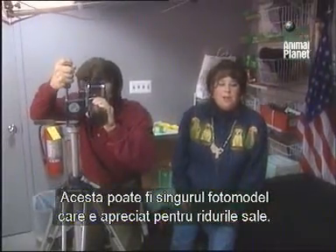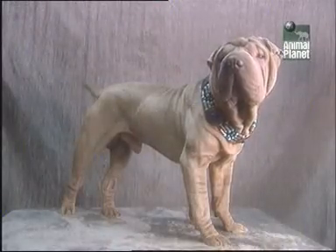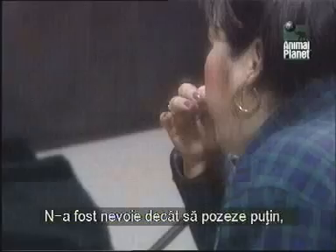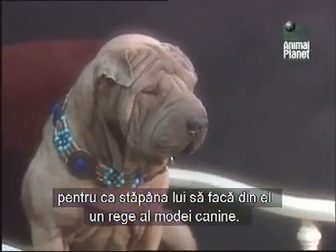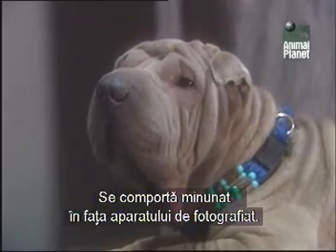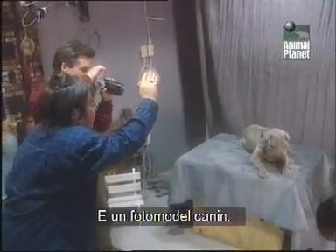Such form, such grace. This model may be the only beauty who gets assignments because of his wrinkles. Buddha has the model figure of a blue-point Shar-Pei. It only takes a bit of posturing for owner Marilyn Braunstein to sell her dog Buddha as a fashion king. He's wonderful in front of the camera. He's a ham, and he's become a very successful model. He's a canine supermodel.